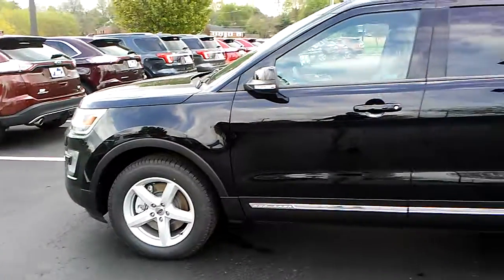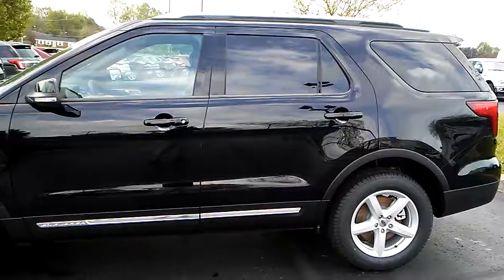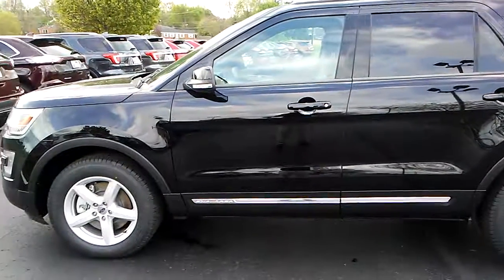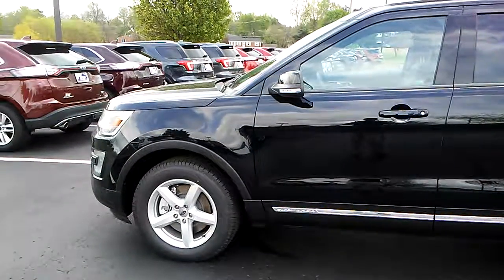I just thought I'd give you a quick view of this one as another option with the ones you're looking at — this one might spark your interest. Just wanted to give you a quick show of it, so let me know, Bruce Dale at Jack Kane Ford.